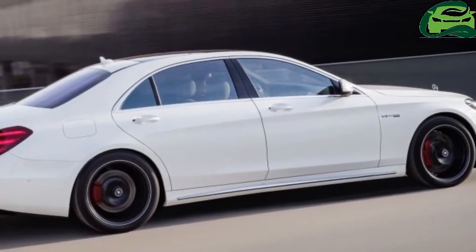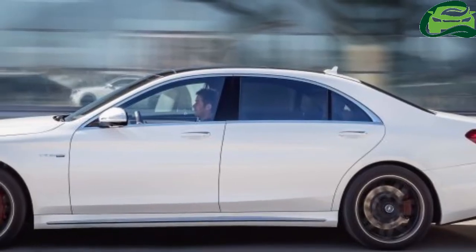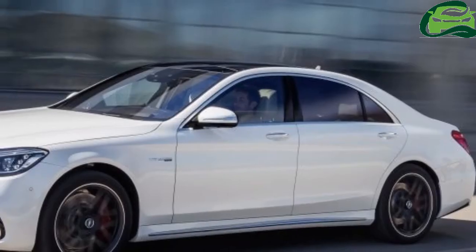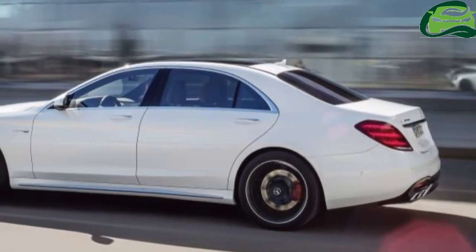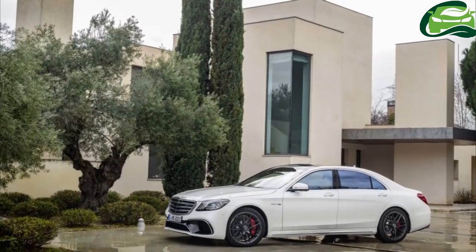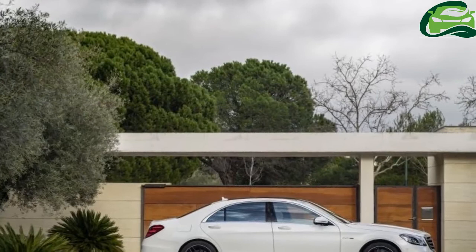Starting with the two diesel options: the S-350d 4Matic with 286hp and 600Nm, and the S-400d 4Matic with 340hp and 700Nm — both powered by the OM656 3.0-liter inline six-cylinder turbodiesel engine.